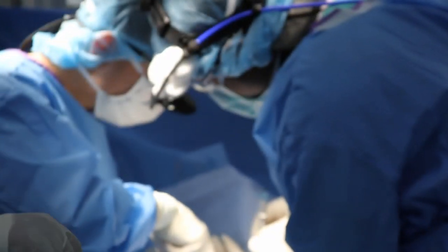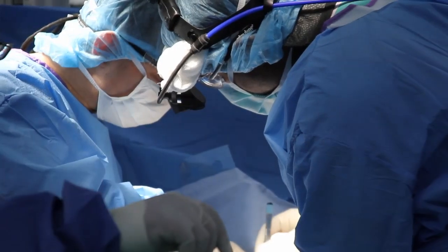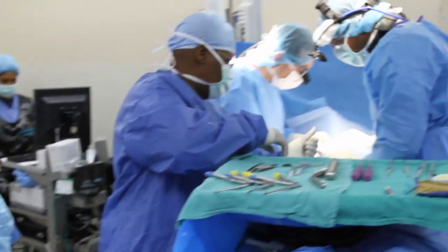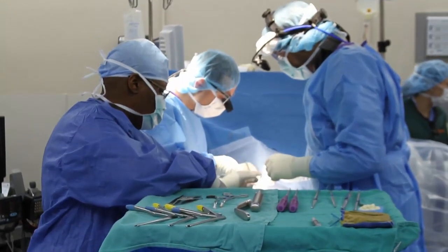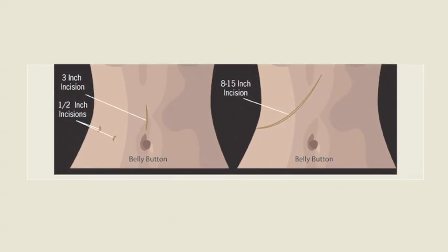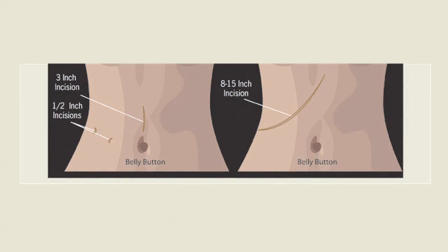There were some findings early on that suggested the removed kidney via the laparoscopic approach was not quite as good. However, that's pretty much old data now. The most recent data shows no significant difference between the two. It's hoped this new approach will open up more opportunities for people willing to give a piece of themselves.